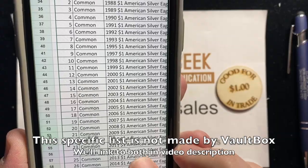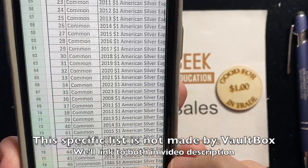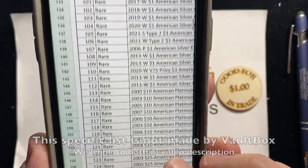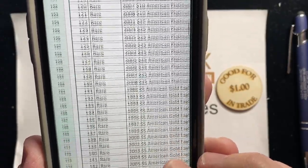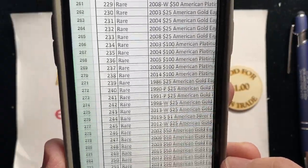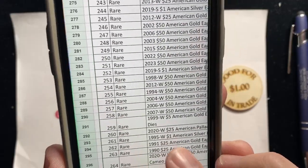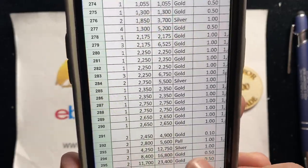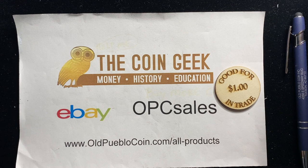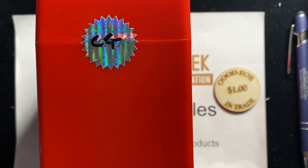They have a list of all the different coins that are in the different Vault Boxes — whether they're common or rare, different gold pieces, et cetera, all the way down — with their estimated values. There's a whole list out there on their website that you can look at.